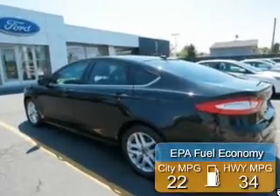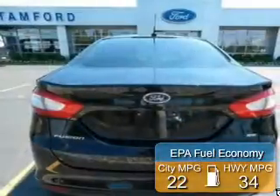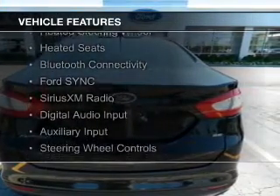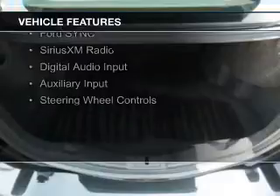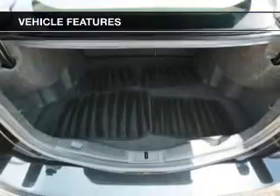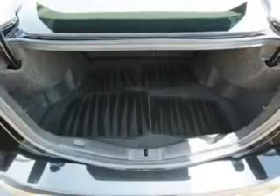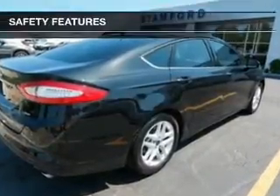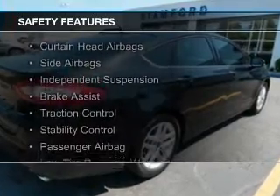Great fuel efficiency saves you money by requiring fewer trips to the gas station. The features include internet connectivity, electric trunk, heated steering wheel, heated seats, Bluetooth connectivity, Ford Sync, voice activation, Sirius XM satellite radio, digital audio input and auxiliary input, and steering wheel controls.